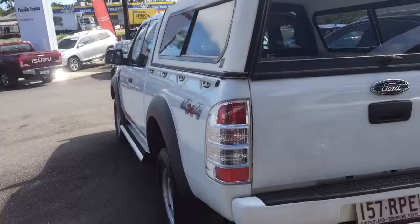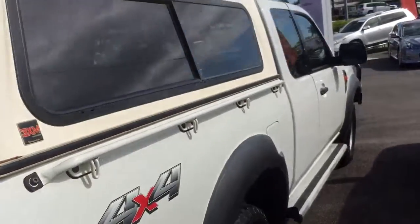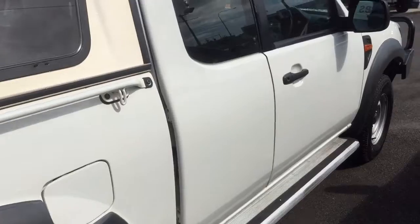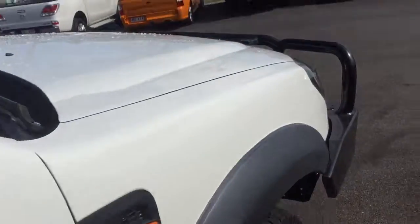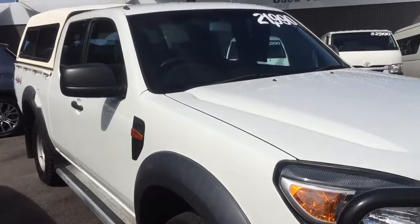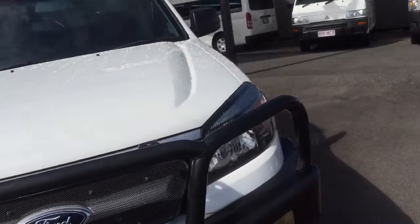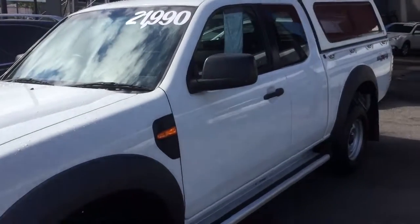I just think for the price we're asking and the condition it's in with the service history, two keys as well, it's just in immaculate condition and it's a really nice truck. If you wanted to take this further and were keen, you're welcome to do an RACQ inspection which is just up the road — I can get it up there for you. They'll give you peace of mind and a second opinion. We do all our own Toyota roadworthies and 100 point inspections, but if you wanted an RACQ you're welcome to do that. $21,990 — as I said it's very good value. I'll send this off to you, you can have a look and we'll have a chat from there. Thanks Sean, bye.